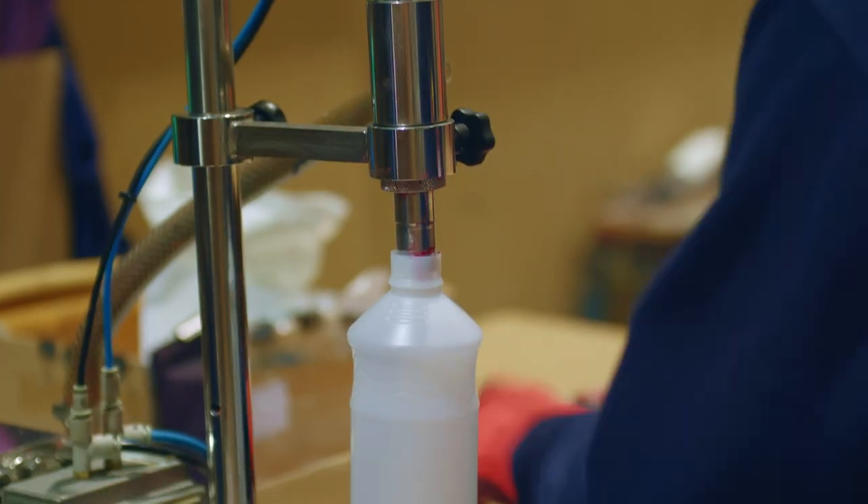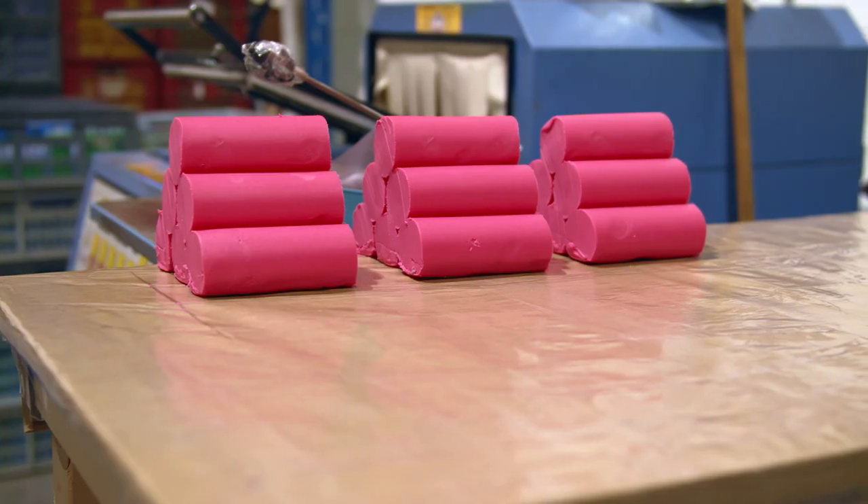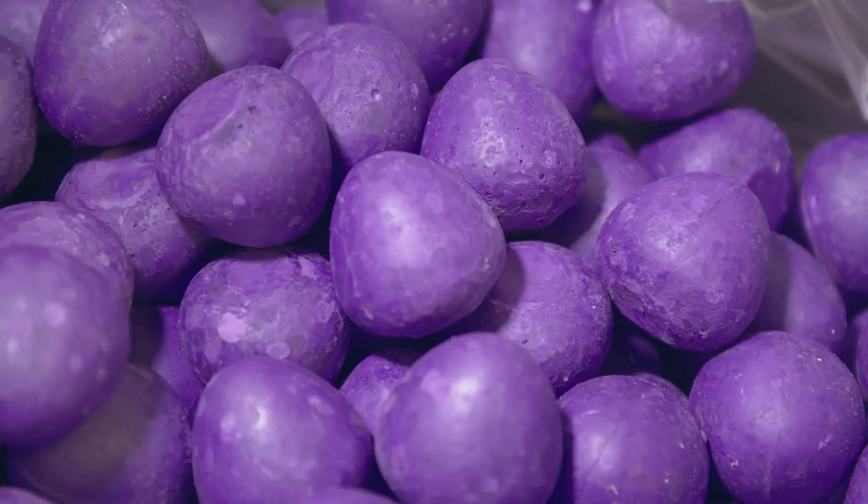Today our product range consists of crayons, chalks, paints, modelling materials and adhesives, of which 95% are manufactured at our 36,000 square foot site in Middlewich.